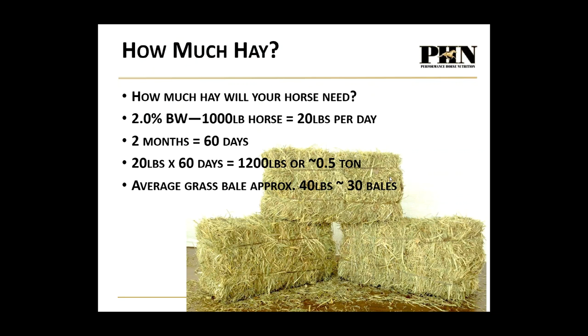If you're without significant pasture access for about two months, at 2% of body weight — 20 pounds per day — over 60 days that's about 1,200 pounds, or half a ton of hay. Using a typical 40-pound grass bale from the East Coast, that works out to about 30 bales per horse for two months.